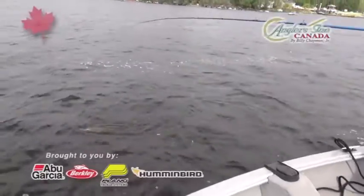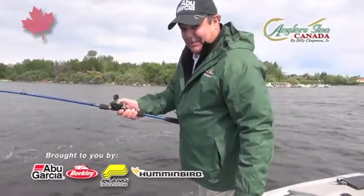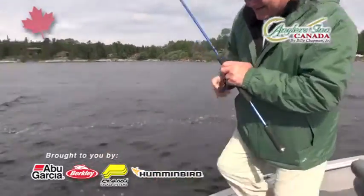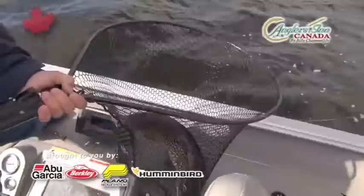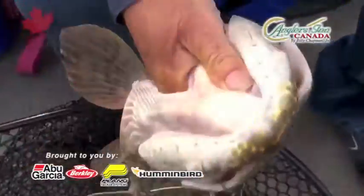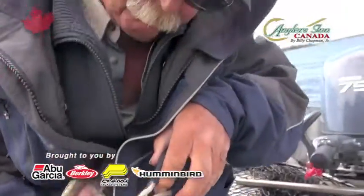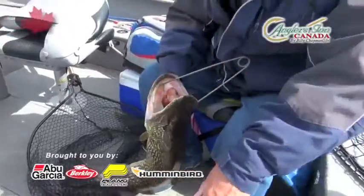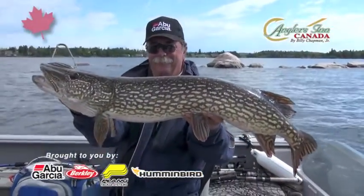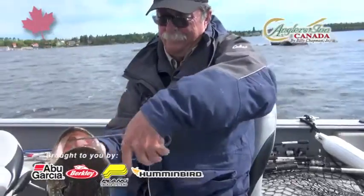Today, nice northern on here! We got great guides up here at Birch Island Resort — the experienced guys. Look at this guy right here, man. Great way to start off the day with a nice northern pike. What a way to start off today, huh Frank? Yeah, that's a beauty. Give us a little technique, Frank.